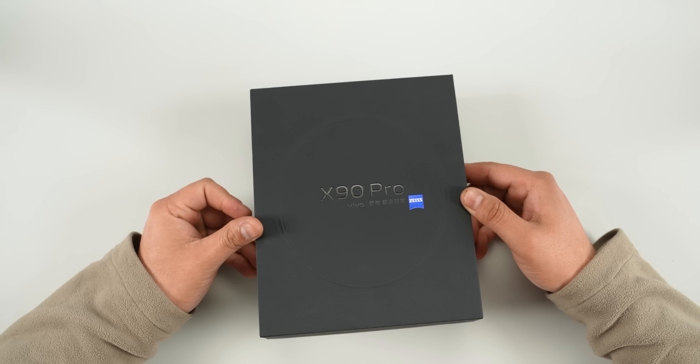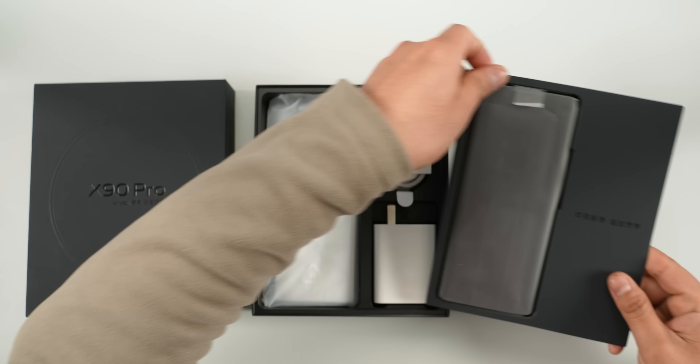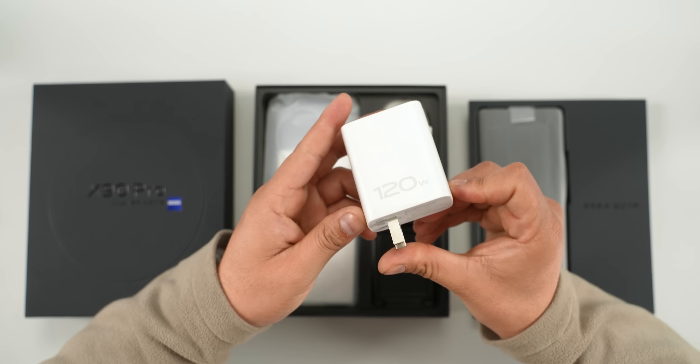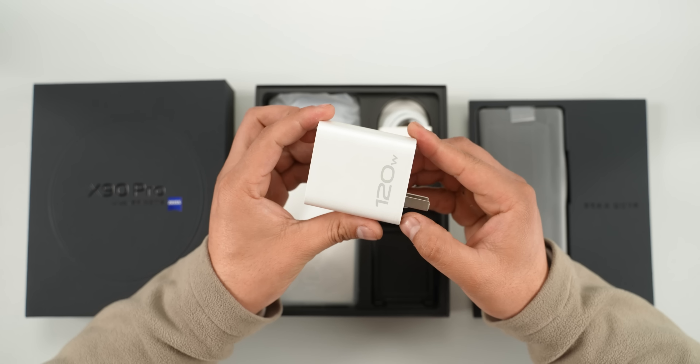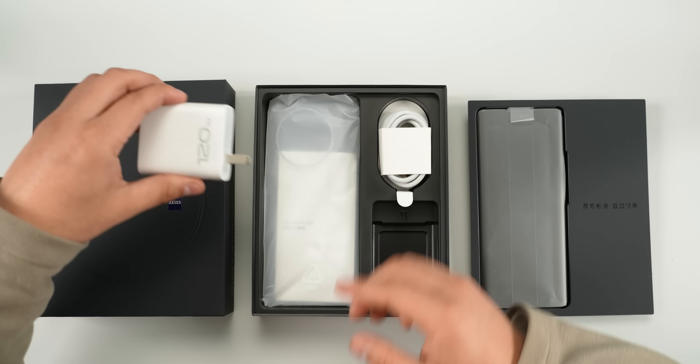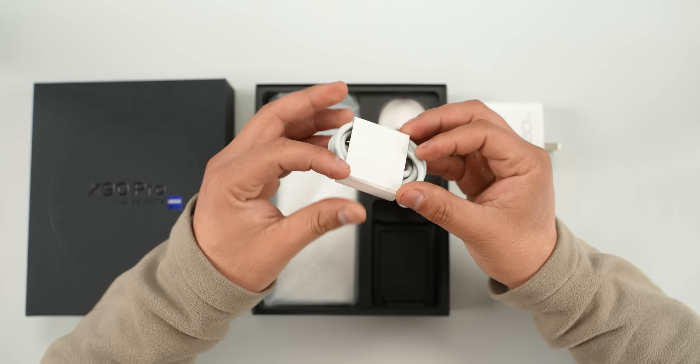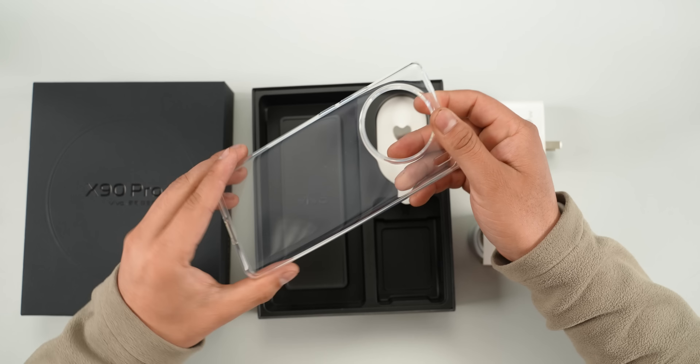Let me start the review with the unboxing, and here you get a pretty standard box package. But like most Chinese brands, Vivo has also been generous enough to include a charger inside the box. Here we get a 120-watt charger with both PD and PPS support, along with a Type-C to Type-C cable and a good quality transparent case.